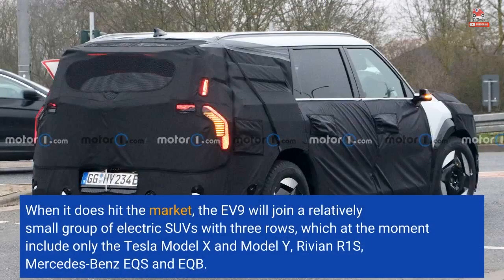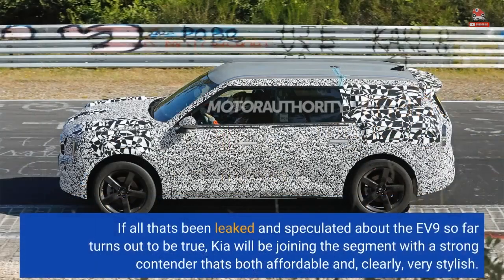When it does hit the market, the EV9 will join a relatively small group of electric SUVs with three rows, which at the moment include only the Tesla Model X and Model Y, Rivian R1S, and Mercedes-Benz EQS and EQB. If all that's been leaked and speculated about the EV9 so far turns out to be true, Kia will be joining the segment with a strong contender that's both affordable and, clearly, very stylish.